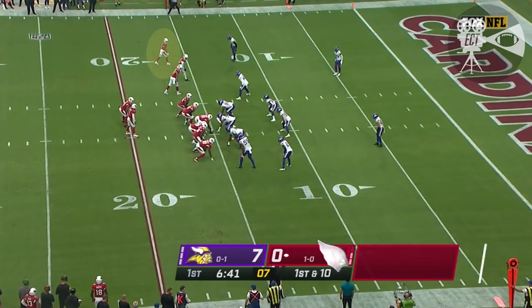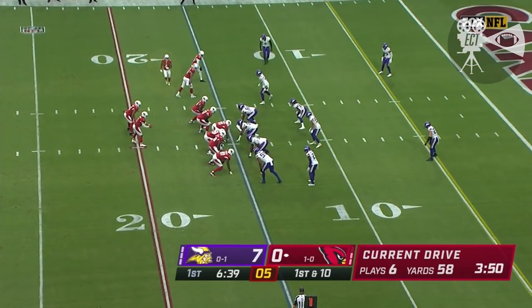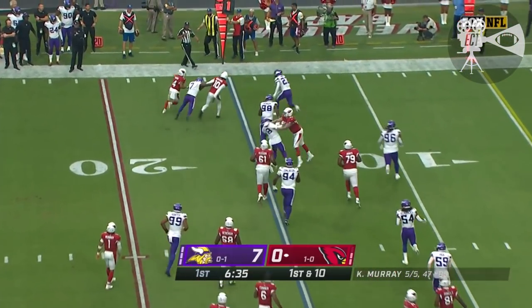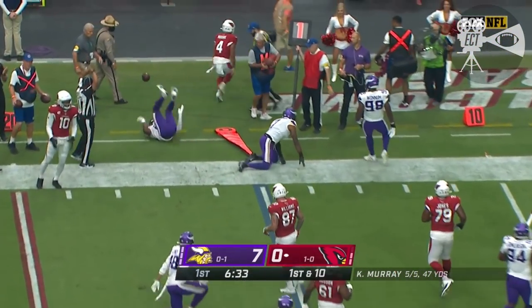Thinking about trying to play baseball again. First and 10 at the 15-yard line. James Conner comes in, and they swing it out. This time it's the rookie, Rondell Moore.